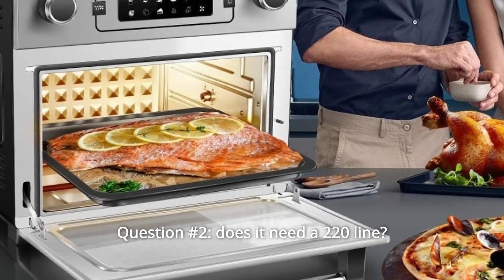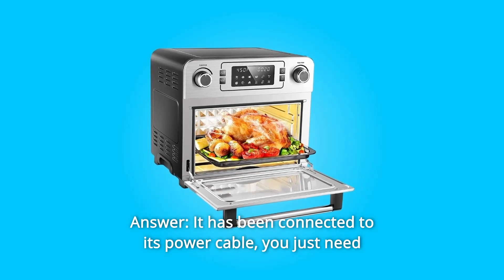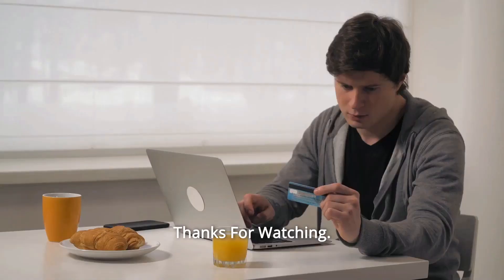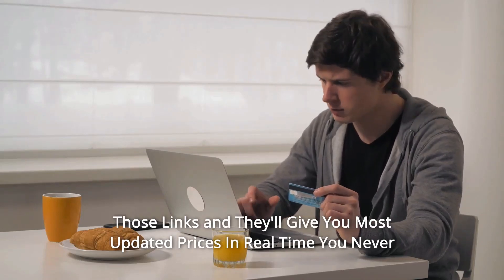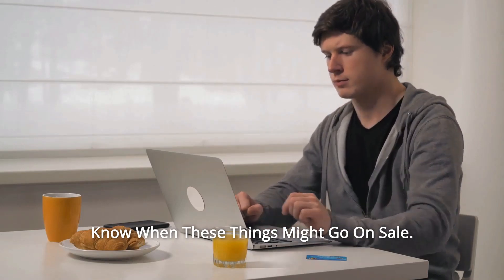Question 2: Does it need a 220 line? Answer: It has been connected to its power cable — you just need to plug it into your socket. Thanks for watching. I've left my affiliate links down in the video description below. Click on those links and they'll give you the most updated prices in real time. You never know when these things might go on sale.